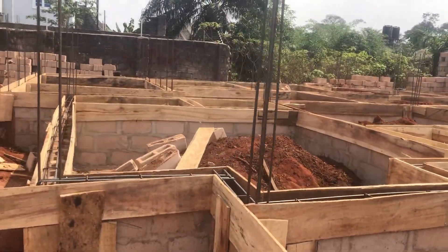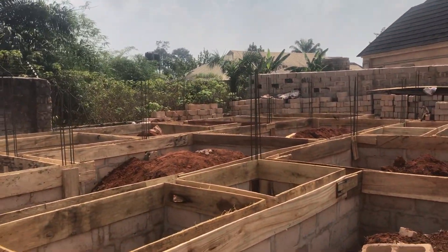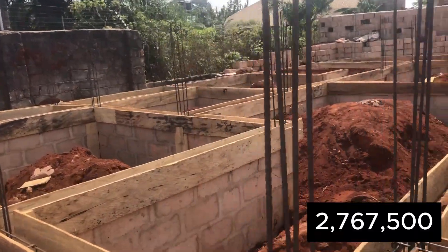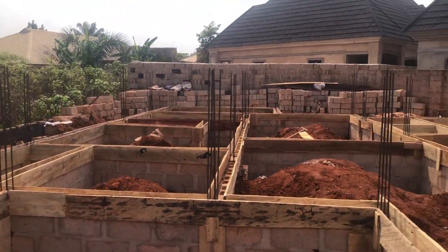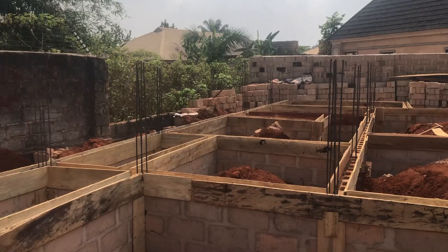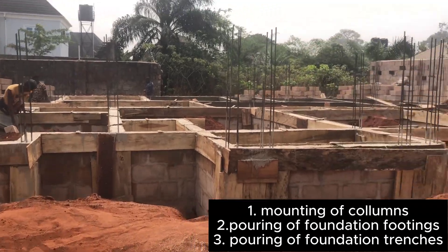If you add all this up for this stage — minus the ground beam which we are going to add — we arrive at 2,767,500. All these materials were used for the mounting of the columns, the pouring of the foundation footings, and the pouring of the foundation itself.